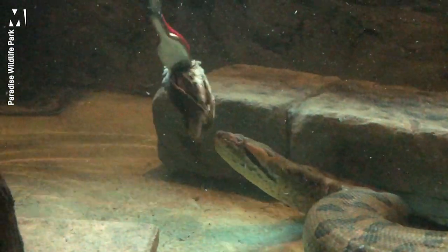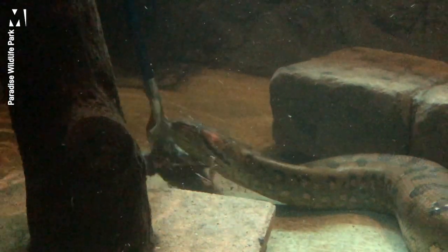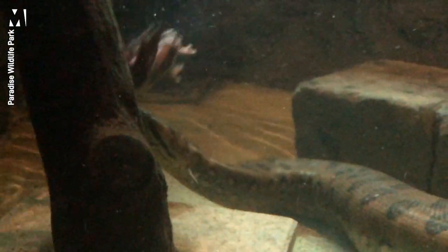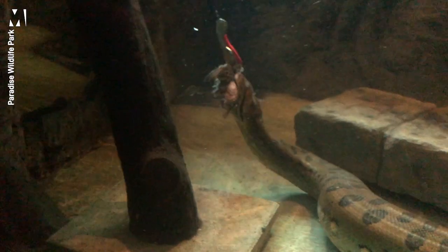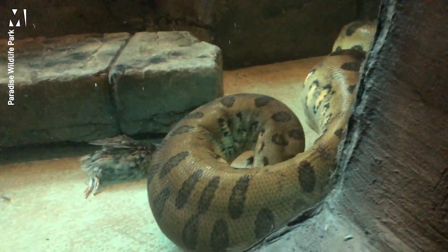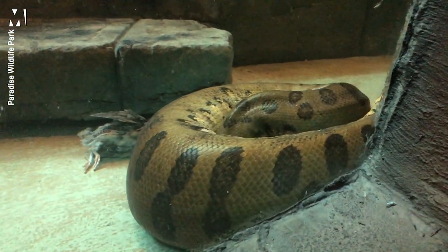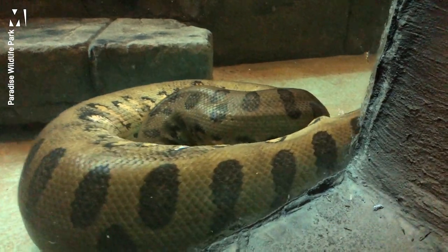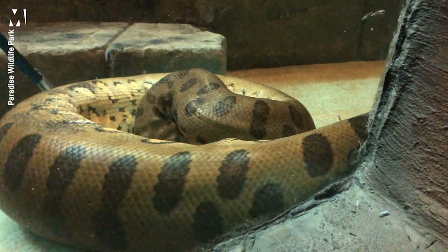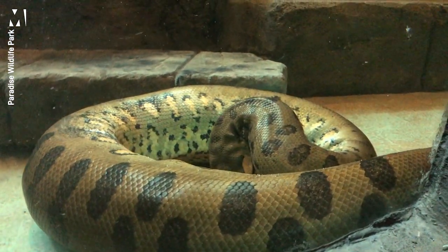The reason we feed her so infrequently is because these guys have a very slow metabolic rate — they don't eat anywhere near as much as us. They're classed as cold-blooded, which doesn't mean they actually have cold blood. What it means is they cannot heat or cool themselves — unlike us, who sweat or shiver. Because she doesn't do that, she doesn't need to use anywhere near as much energy, meaning she doesn't have to eat anywhere near as much either.